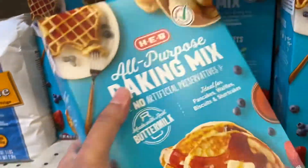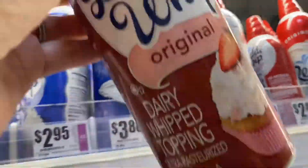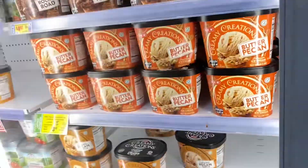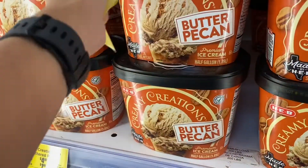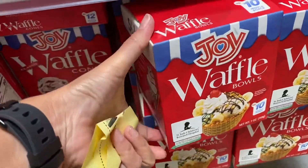This all-purpose baking mix is the best pancake mix and I can use it for a cobbler too. This butter pecan ice cream will go perfectly for the ice cream sundaes I'm doing in these waffle cone bowls.